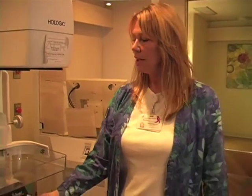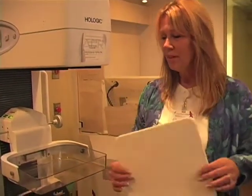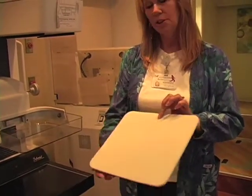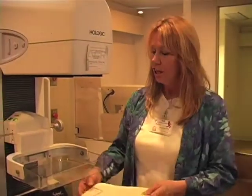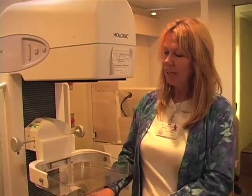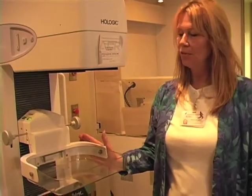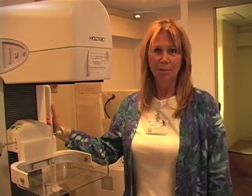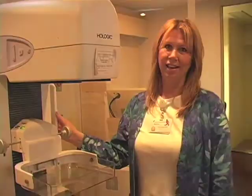Our patients love it — they think it's so much better than the older machine. You get an instant picture with this. This right here is a mammography pad, or mammo pad, that we put down on the machines for the patients for comfort. So between that and these new pedals that we have on these machines, the mammogram is much easier, and the patients really appreciate that.